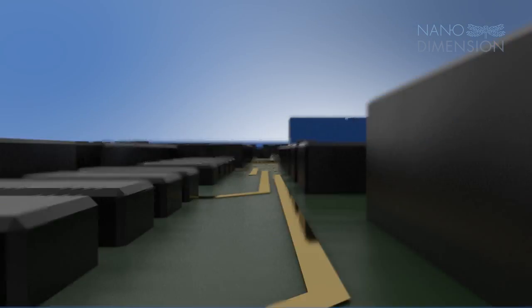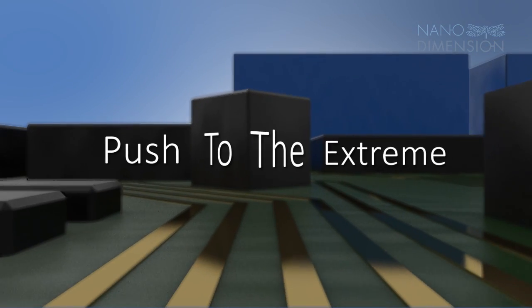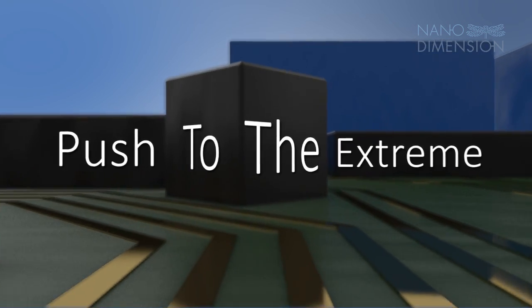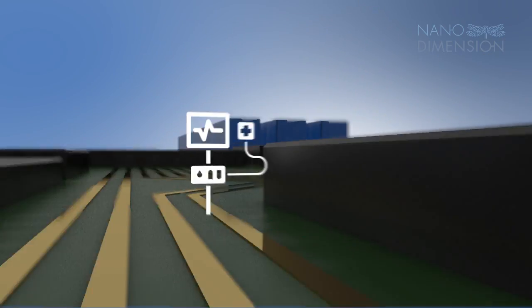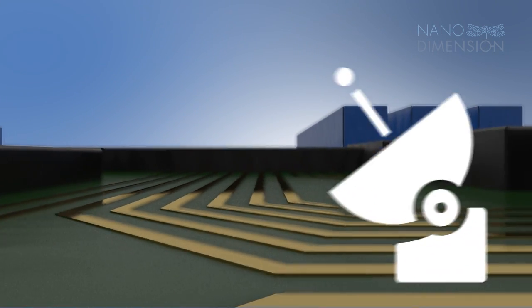The world of electronic circuits constantly reinvents, innovates, and pushes the envelope of manufacturing to the extreme. It is the nervous system of today's electronic era and is found virtually everywhere.